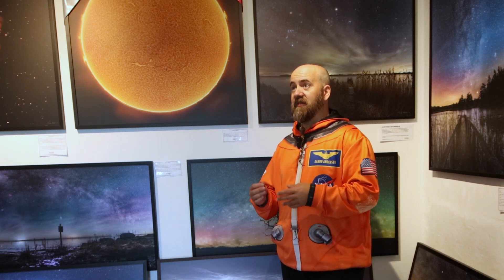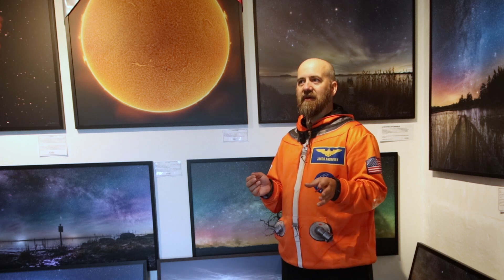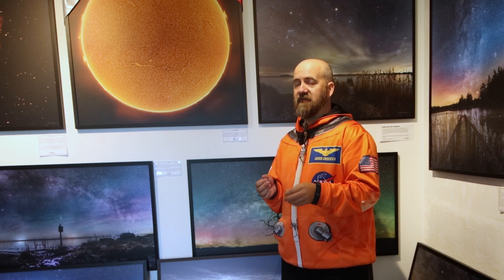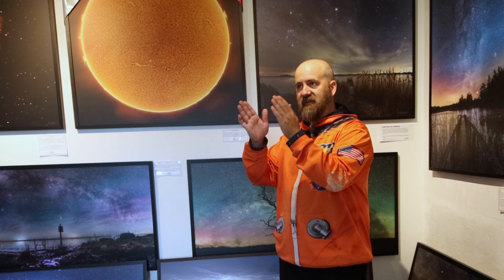My first scope was a very small refractor where the optics were okay, but the mount was horrific — if you just breathed on the telescope the image would bounce around and you couldn't see anything. I sort of lost interest because it was way too difficult. But then I got another motorized scope, not very big, but with a mount that was stable enough so that even when you were focusing and touching the telescope, the image would stay still.